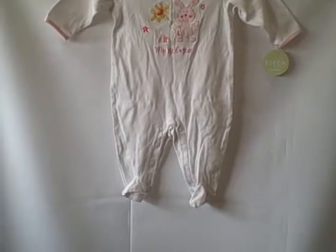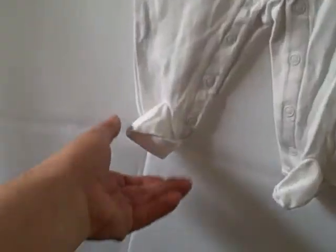Here we have a little girl's Crico one-piece. It's got little footies on it and it says 'My First Easter.' It is a Crico, new with tags, six-month size.